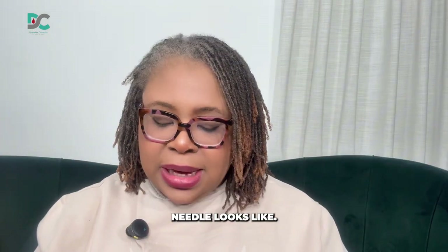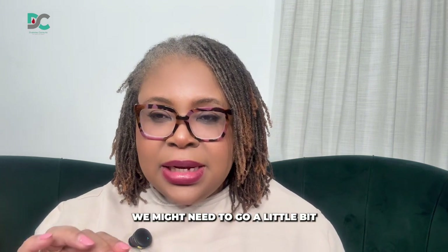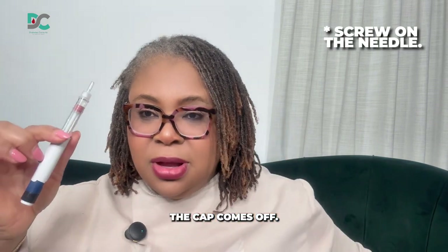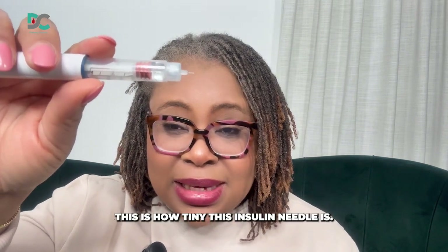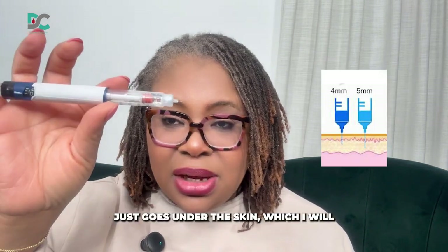I'm going to show you what an insulin needle looks like. You have what we call the 4mm needles and the 5mm needles. Most cases, we only use up to the 5mm needles, except for patients who have a bit more flesh — we might need to go a little bit more. Usually the 4 and 5mm needles are sufficient. Once you've got the needle, you screw it on. The cap comes off, and sometimes there's another cap underneath. If you can see how tiny this needle is — it is not sufficient to cause wounds because it goes into the subcutaneous level, just under the skin.